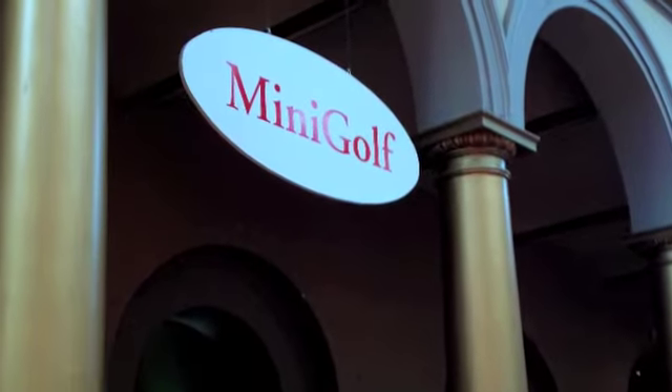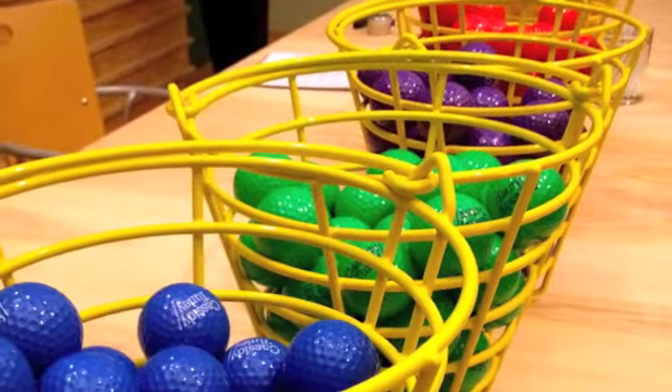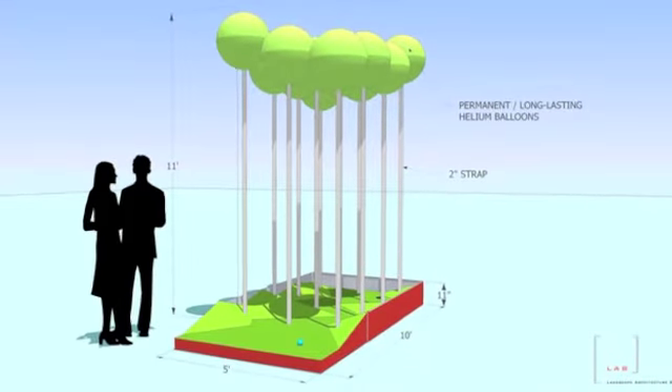It may sound like your typical miniature golf course, but it's far from it. On July 4th, the National Building Museum in Washington, D.C. opened what's sure to be one of the most unusual and most fun museum exhibits anywhere — a 12-hole miniature golf course designed by some of the region's preeminent architects, urban planners, and designers.